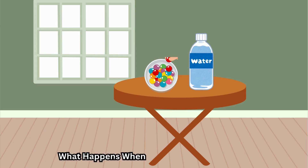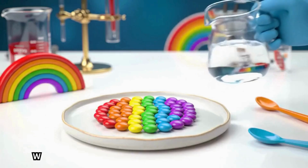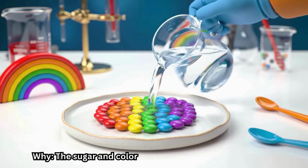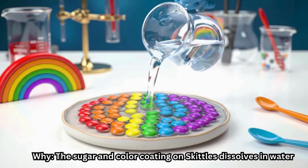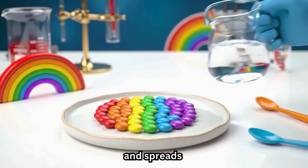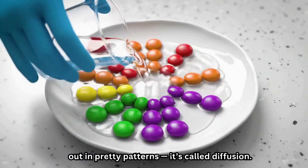What happens when you mix Skittles and water? You get a rainbow on your plate. Why? The sugar and color coating on Skittles dissolves in water and spreads out in pretty patterns. It's called diffusion.